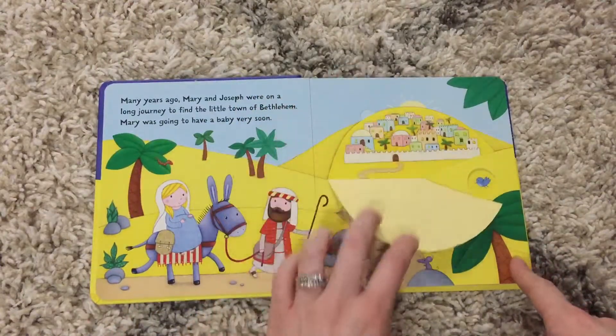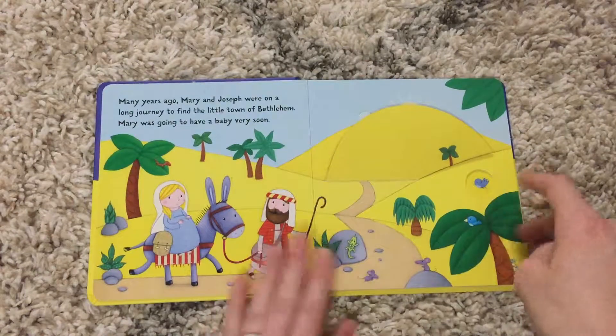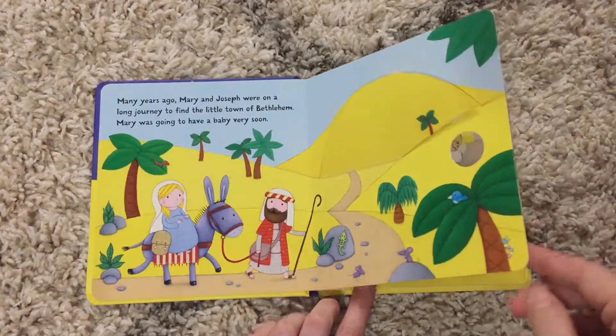Every page has one large flap for your kiddos to interact with, and it also has a cutout, which my kids love to use to help them turn the pages.